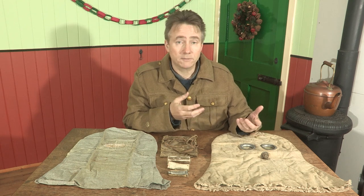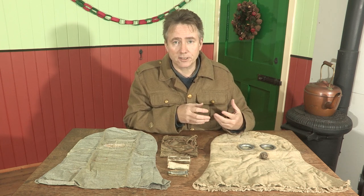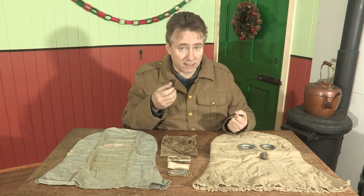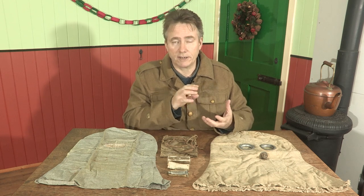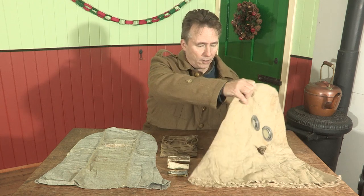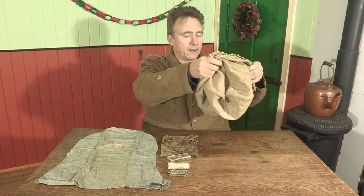This type of gas helmet would actually stay in service pretty much until the end of the war. It's replaced with the small box respirator towards the end of 1916, and certainly every soldier had the small box respirator. But you do still see the PH helmets worn right until the very end, usually as a sort of insurance policy — if the small box respirator got damaged because the face piece was very fragile, or if the filter got clogged, the soldiers still carried these as a backup. To wear them, the soldiers would literally just unbutton their tunics and the hood would be pulled over the top of their head, grip the tube in their teeth, and then button up the jacket all the way around.